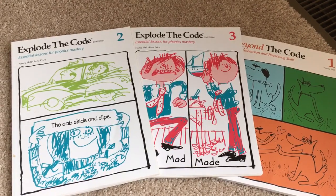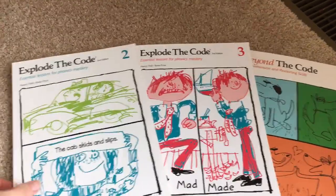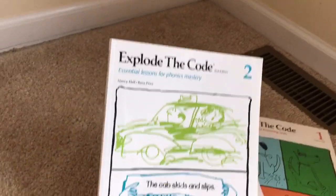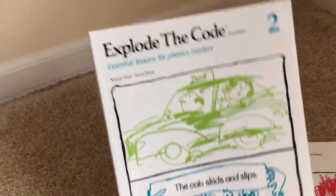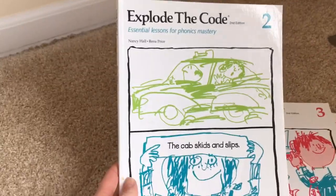Hi, this is Sylvia, and I'm going to do a quick review of the Explode the Code phonics books. These are books that we have really enjoyed for our children. I've used them with my 8-year-old and my 6-year-old.